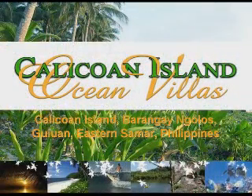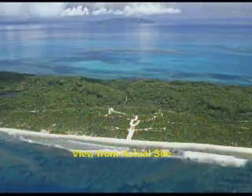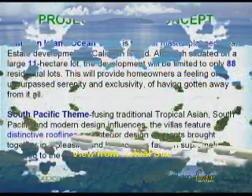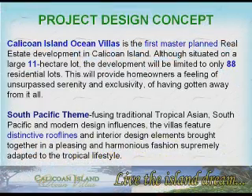Kalikoan Island Ocean Villas is the first master-planned real estate development in Kalikoan Island. Although situated on a large 11-hectare lot, the development will be limited to only 88 residential lots, providing homeowners a feeling of unsurpassed serenity and exclusivity — of having gotten away from it all.